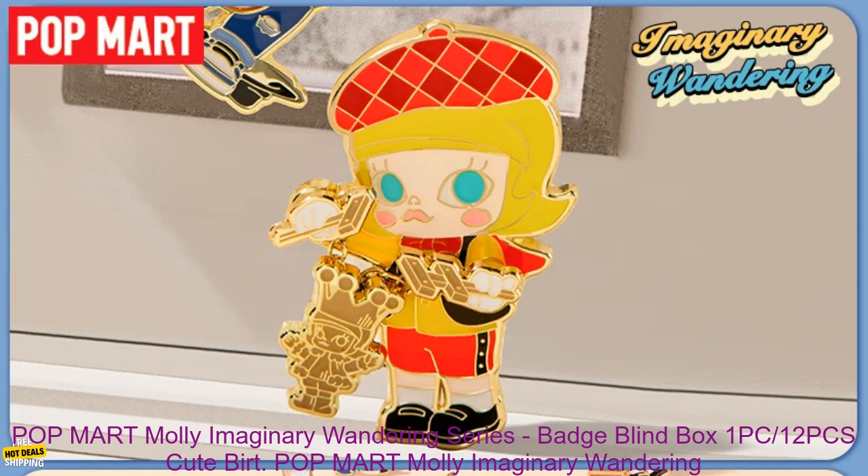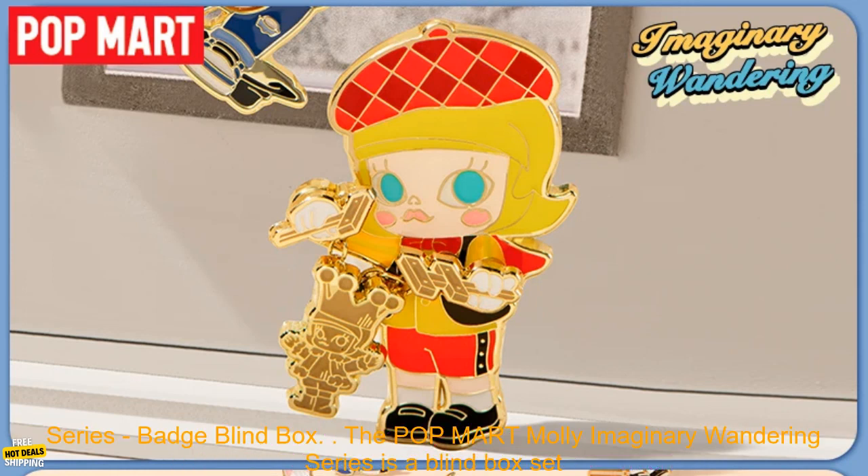Pop Mart Mali Imaginary Wandering Series, Badge Blind Box, 1 PC, 1-2 PCS Cute Bert.